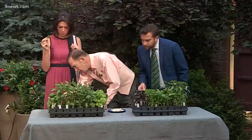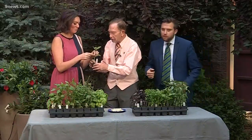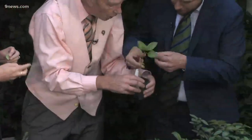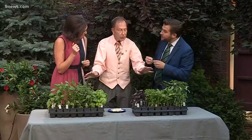We've got cinnamon basil. Does it taste like cinnamon? Well, you're going to tell me. I do taste the cinnamon in this. The reason that different basils have different flavors is because of the essential oils in them — they have different proportions in each variety, so the flavors are different.